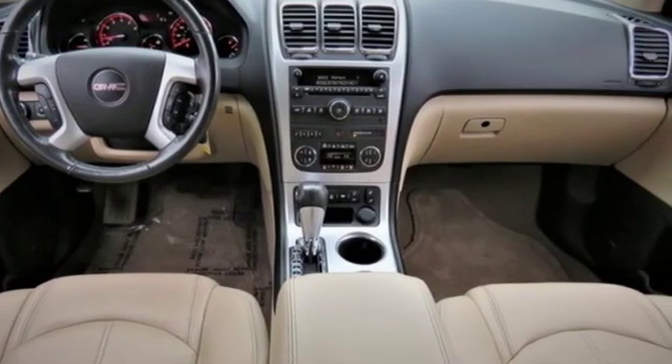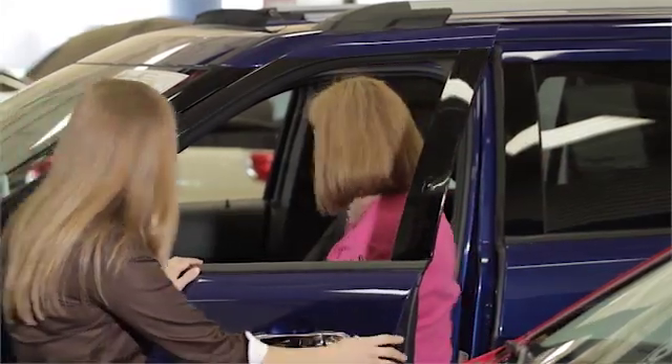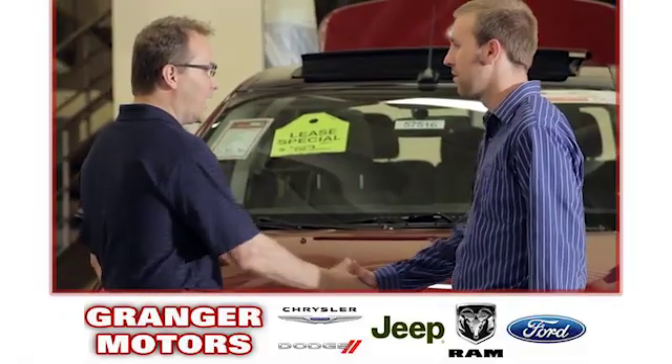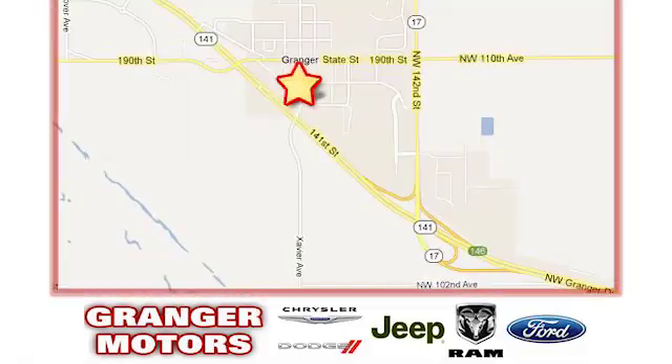the time is now. Experience it today. At Grainger Motors, we specialize in new and used car sales and service. We look forward to doing business with you. Grainger Motors is conveniently located at 1708 Sycamore in Grainger, Iowa.